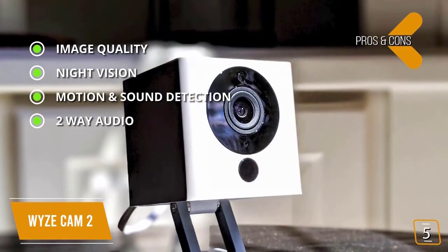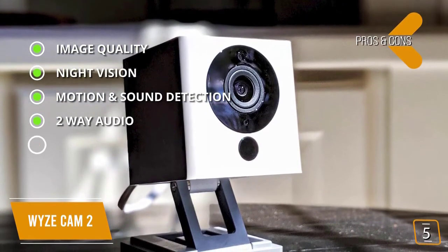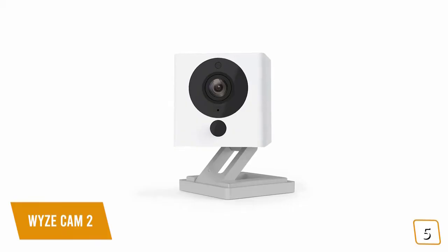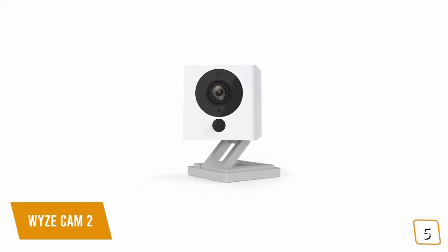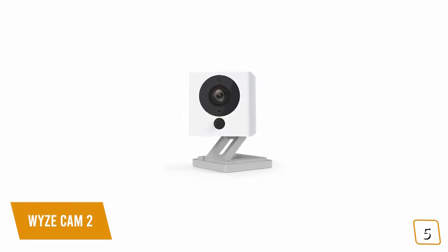Two-way audio: built-in microphone and speaker for two-way audio. For the cons, frame rate: low frame rates compared to most cameras. If you're looking for an inexpensive indoor IP camera, the Wyze Cam 2 gives you useful features with clear day and night 1080p video and two-way audio, making it one of the most affordable options for you.